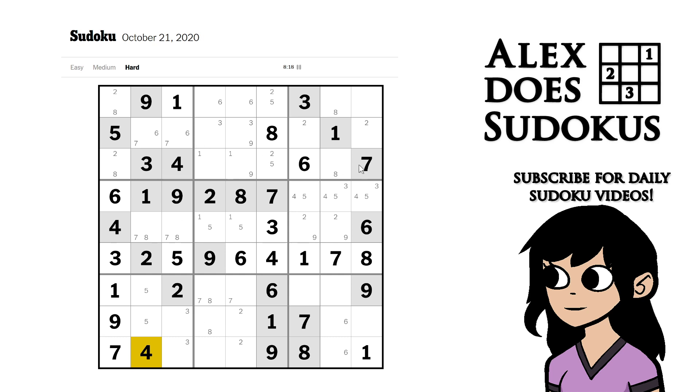So how are we doing on fours? Not particularly well. Let's have a look at fives — nothing on fives. Sixes — that's a six because that six sees into the pencil marking. That six doesn't interact with anything else. But it does unlock a seven for us because we have a pointed pair of sevens. And that's a seven.